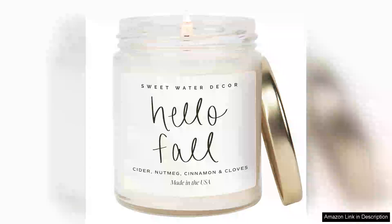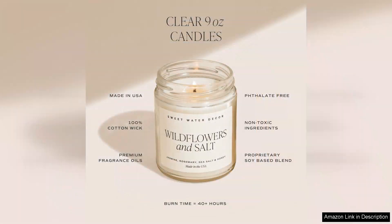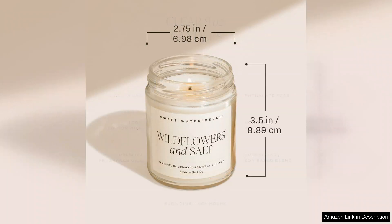The Sweet Water Décor Hello Fall Candle is a delightful addition to any autumn atmosphere, perfectly encapsulating the essence of the season. With its warm blend of cinnamon, apples and clove, this candle creates a cozier ambience that instantly transports you to a crisp fall day, complete with the scent of freshly baked apple pie wafting through the air.